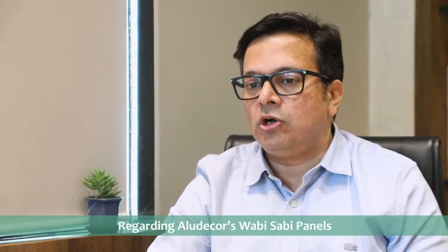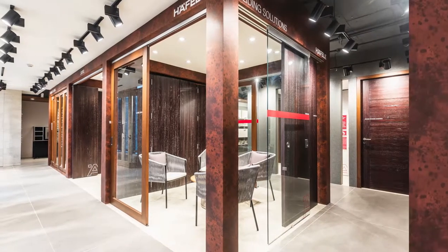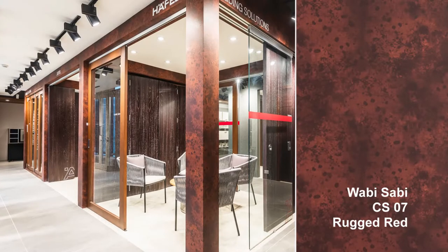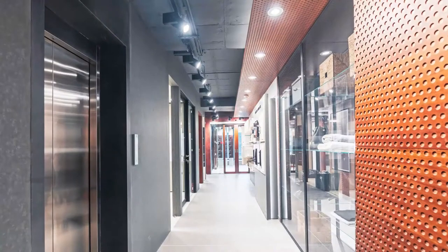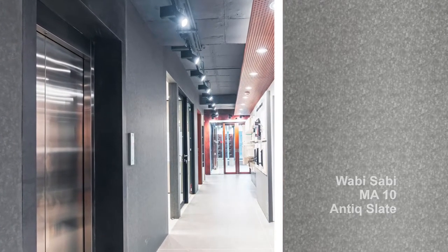When I saw these textured wabi-sabi panels for the first time, my response was that it doesn't look like ACP at all. The textures that were created over the panels, the color that was part of the texture, and the metallic accent to it was really exciting.